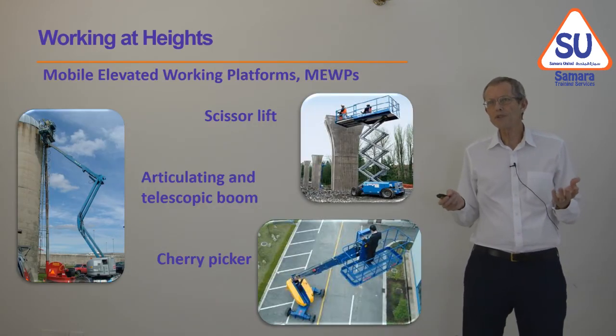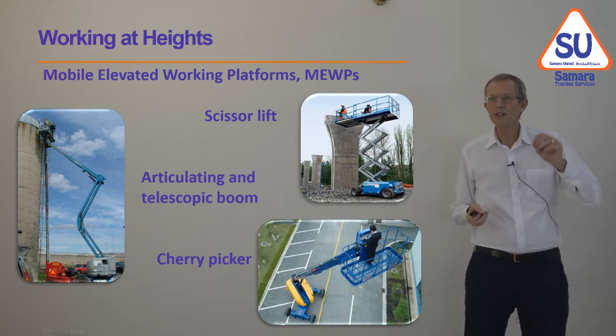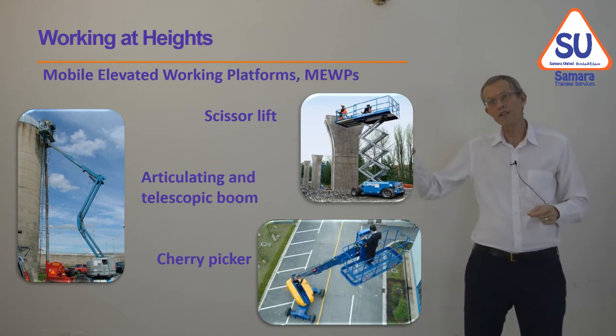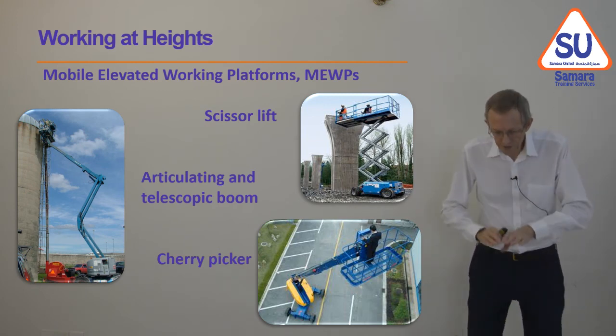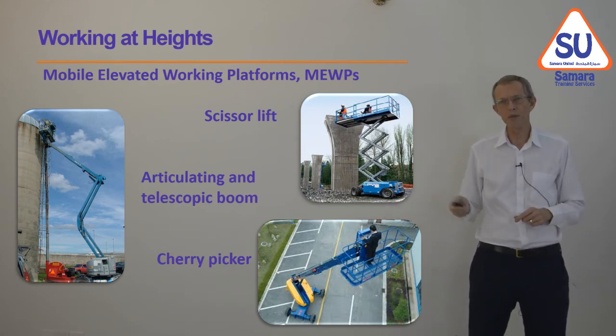There are other ways of getting people up to where they need to work, called MEWPs — mobile elevated working platforms. These include scissor lifts, booms, and cherry pickers. As long as the person operating them knows what they're doing and the ground is reasonably flat and stable, they're a great way to get people up and down.